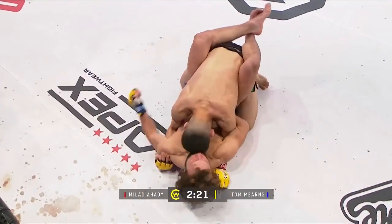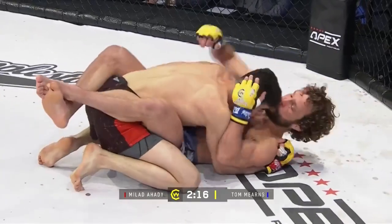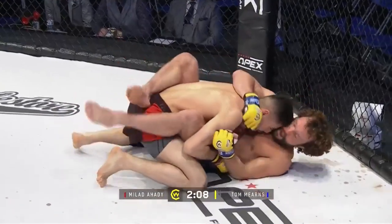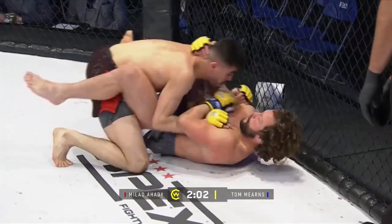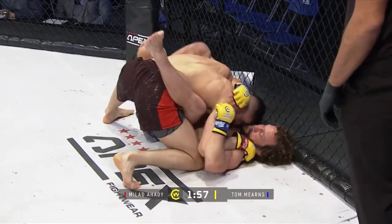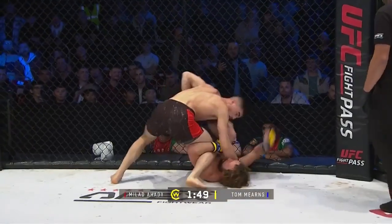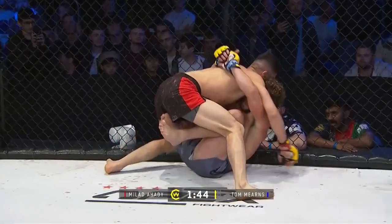Nice double leg from Mahadi, really nice timing. Nice committal too. Let's see what he can do with top position here from the ground. Merns trying to stay active as well — nice elbow — certainly keeping Mahadi guessing with those shots. I'd like to see Mahadi posture up, maybe hands in the biceps and let him ground and pound. And this is what the judges are looking to reward — it's not necessarily the position, it's what you're doing in that position.